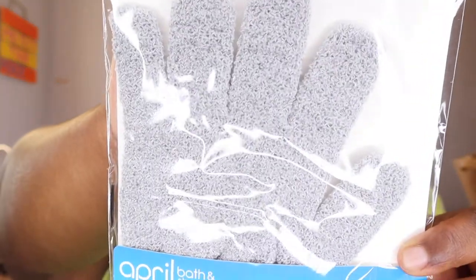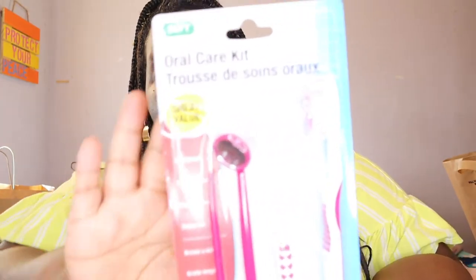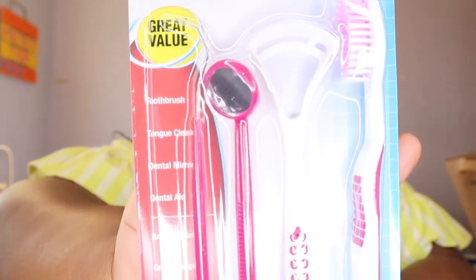Next up I got these exfoliating gloves. If you've never used them before, you basically put them on — I like to take a shower with my regular body soap first and then go in with the glove and an exfoliator like a sugar scrub. Your skin will thank me. If you have never purchased these before, they're really, really amazing.